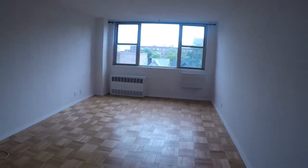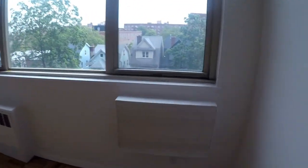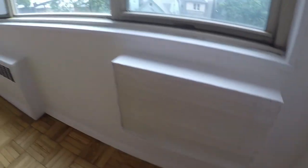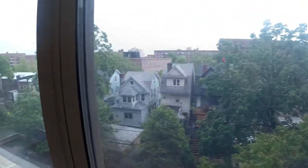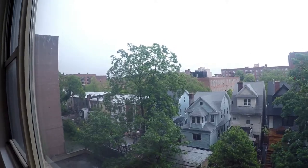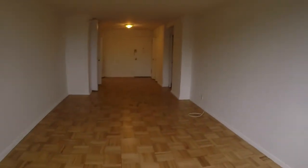Just a massive living room slash dining room. You have a space for an air conditioner, radiant radiator. Nice view — it's kind of gloomy outside so we're not seeing the sun, but it's a beautiful view out here. Just look at all this space.